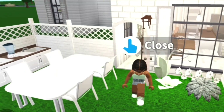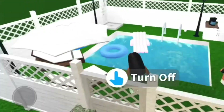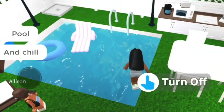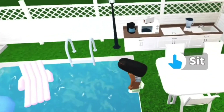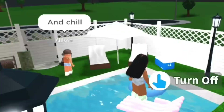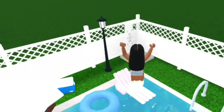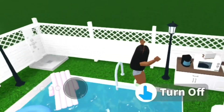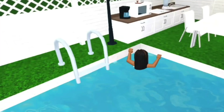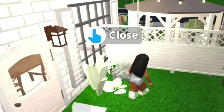Next is the backyard — it's the pool area where you can hang out with your friends, have some fun, and chill. Near the pool area there's drinks and then you can go swimming. I really like this part.